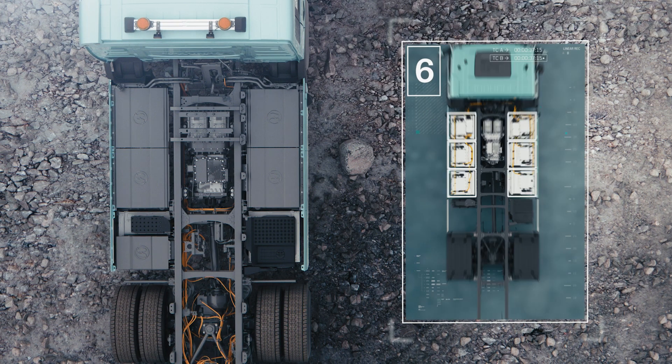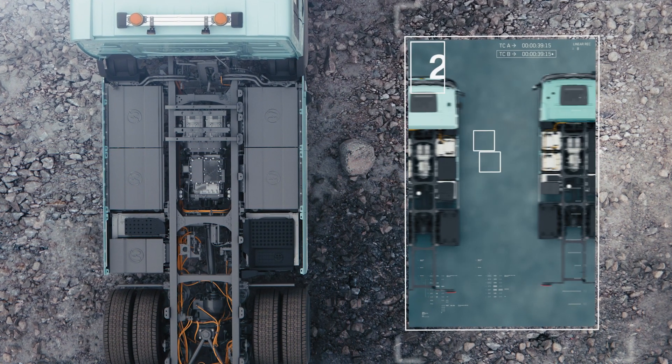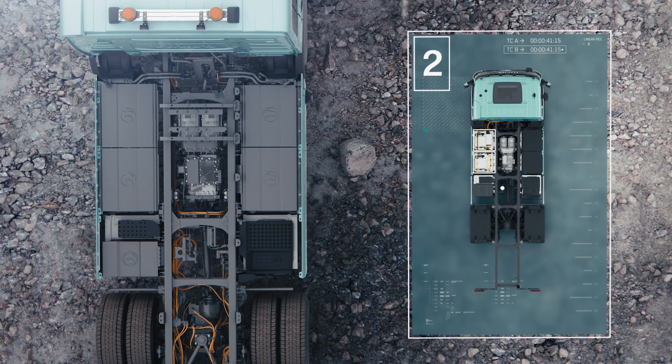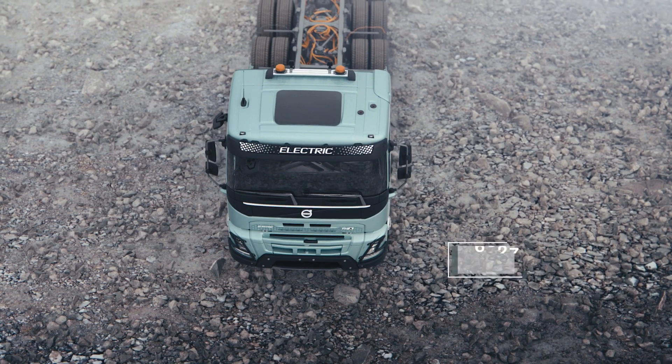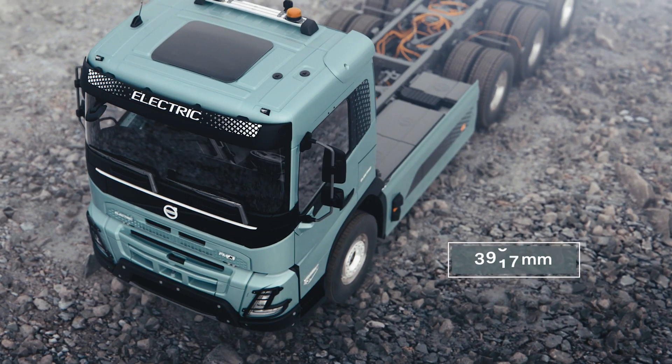Battery packs from six down to two are available to match specific requirements for range and payload. The extended battery and cab options enable a shorter wheelbase as low as 3,900 millimeters.